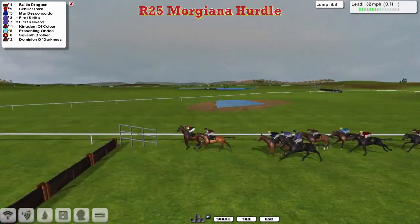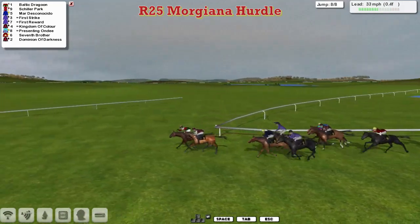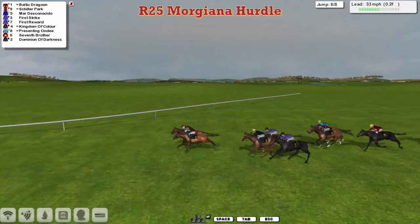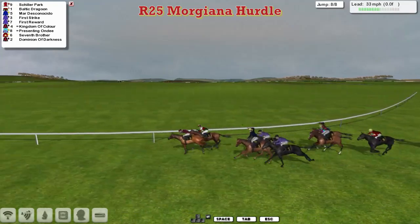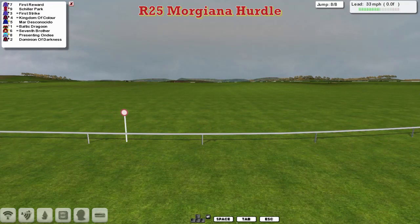Down towards the final flight — Baltic Dragoon gets over it and lands nicely in the lead. Schiller Park in second, he's trying to close. Baltic Dragoon is trying to hang on but Schiller Park is wearing him down. And now they race up towards the line — and it's Schiller Park! Baltic Dragoon, Mardeska Nacido, First Strike, First Reward, and all the way back to Dominion of Darkness.